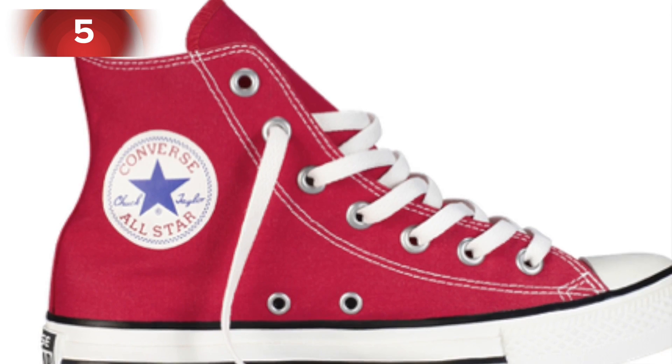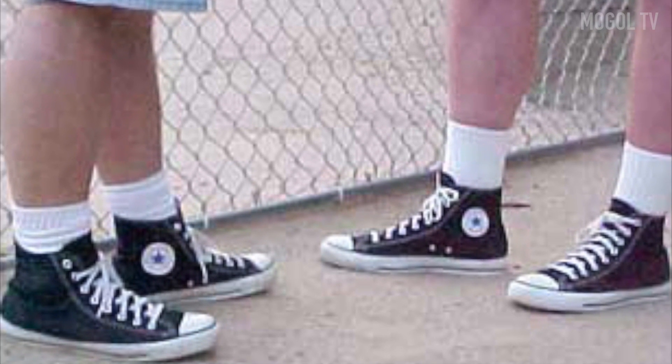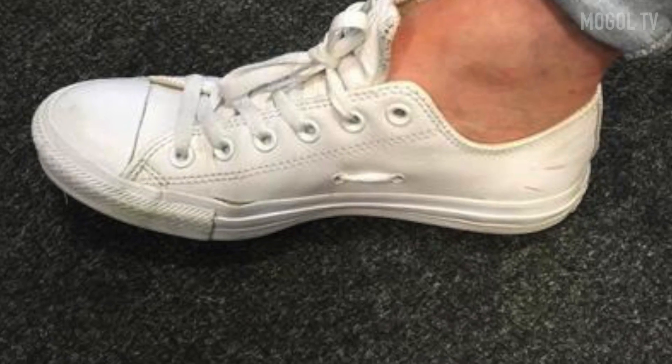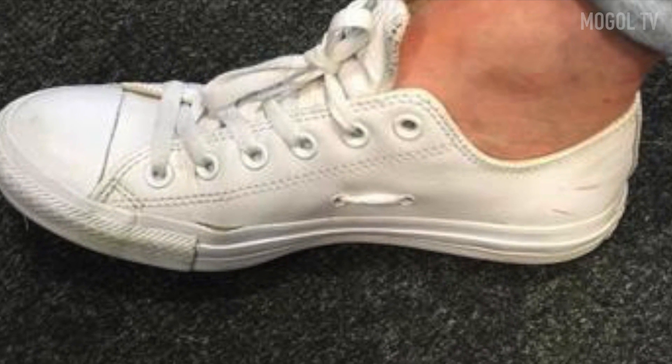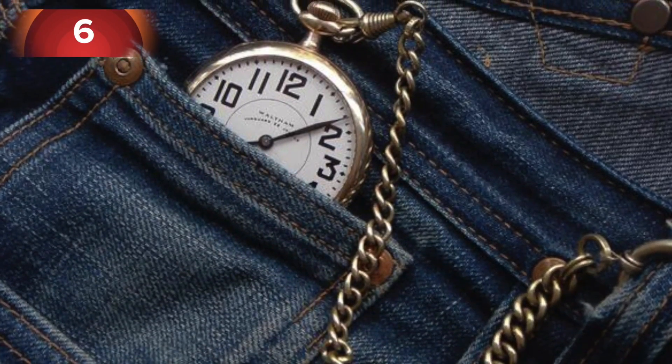Number five: many sneakers have a pair of extra holes on the side of the sole in addition to the holes for the laces. These holes serve two functions: firstly, ventilation, and secondly, for lacing. Sneakers were originally designed as basketball shoes, and by lacing through these holes the shoes fit tighter on the feet.